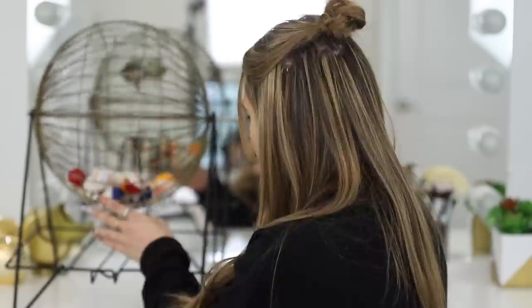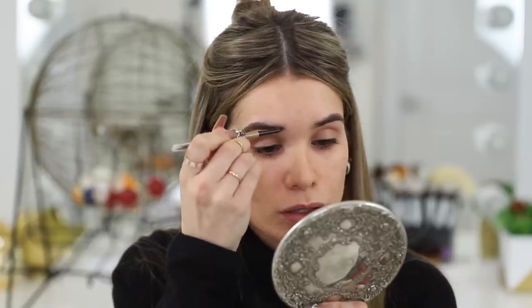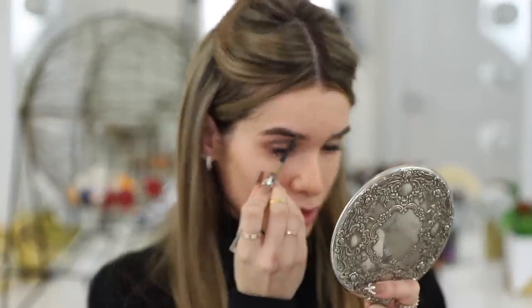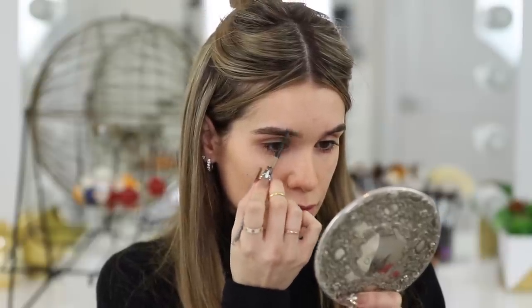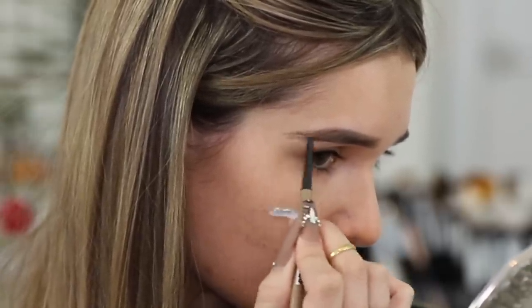We got brows. I'm not opposed to doing my brows first — sometimes I do like to do them first. I'm going to use the Maybelline Brow Ultra Slim. My brows are a little dark right now — I haven't bleached them in a while, so this might be too light, but I love this brow pen. The only reason I don't normally do my brows first is because I like to extend them in the front, and when I put on my foundation it sometimes covers that up. But that's the fun of today's challenge.